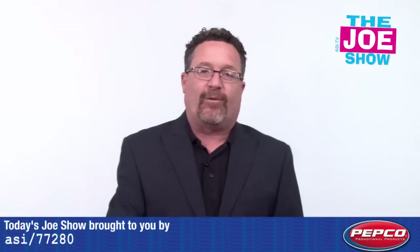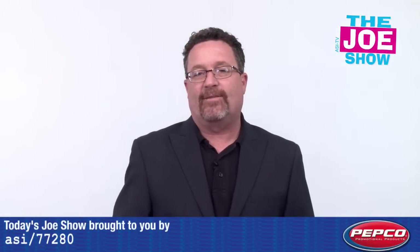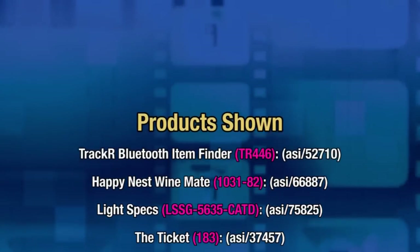That's all the time we had today. Thanks a lot for watching. This is ASI TV.